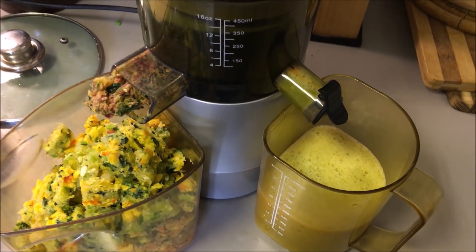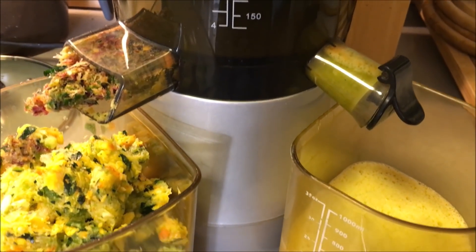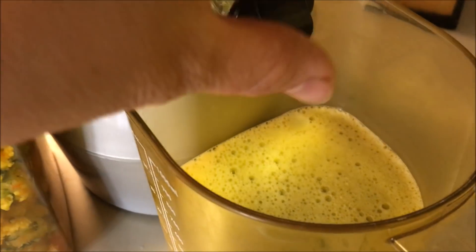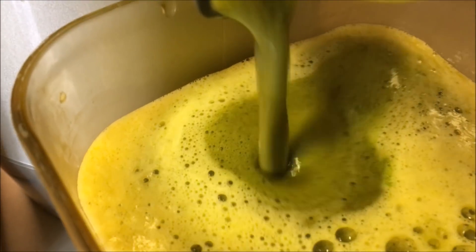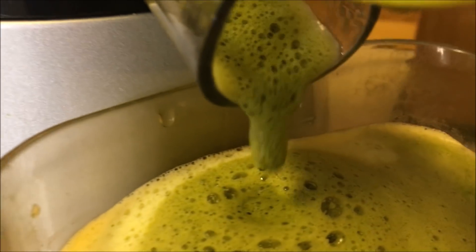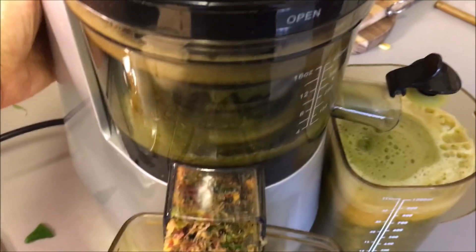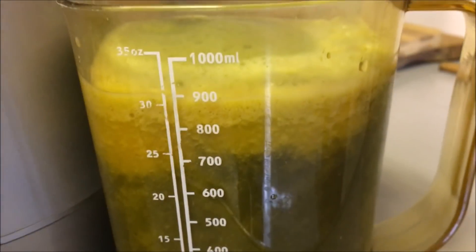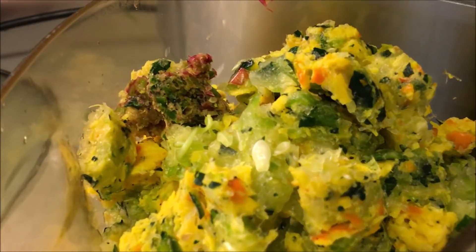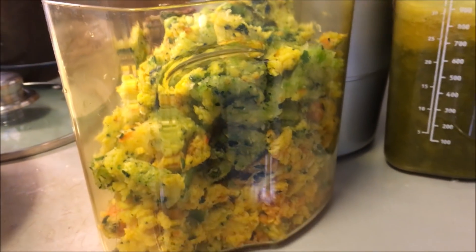Ein Slow Juicer heißt vor allem Slow Juicer, weil es echt lange dauern kann, bis man das alles geschnippelt und entsaftet hat – aber das Ergebnis lohnt sich. Das ist eine echte Vitaminbombe, auch wenn der Anblick manchmal etwas gewöhnungsbedürftig ist. Das Ganze muss man einmal umrühren, und über den Trester freuen sich wie immer die Hühner – man kann aber auch im Dörrgerät Cracker daraus machen, wenn man mag.